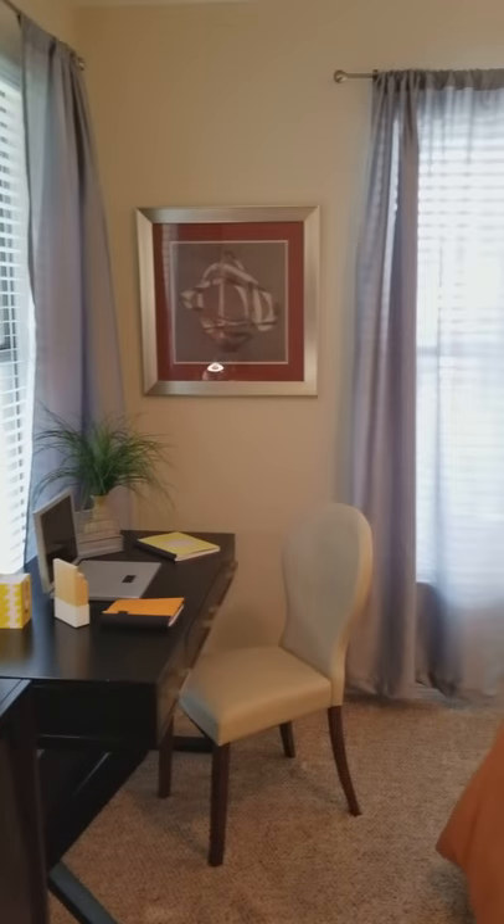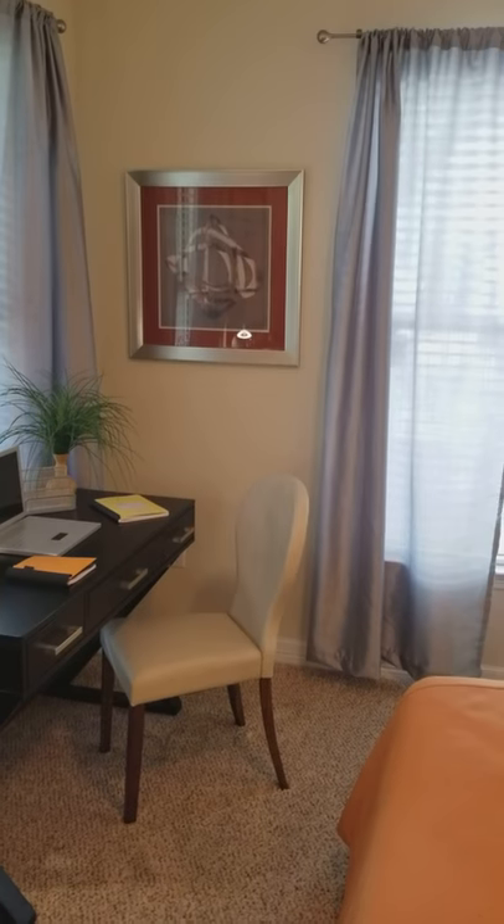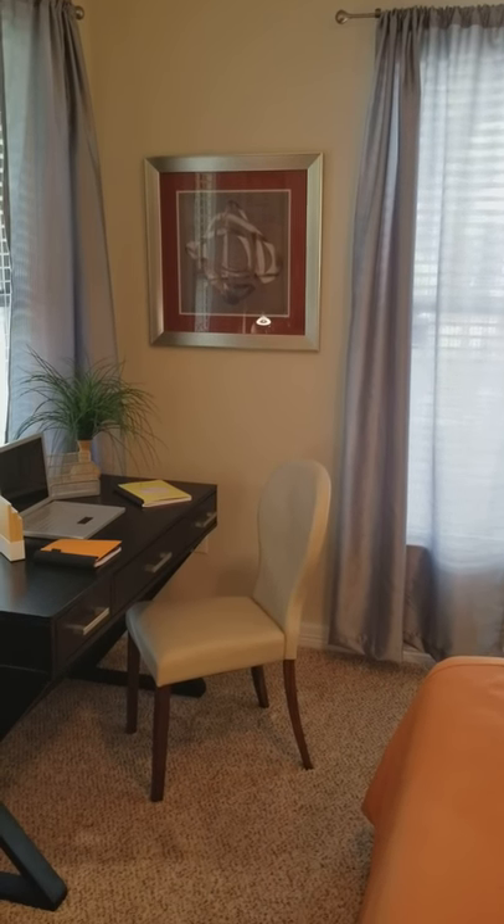As well as a walk-in closet. And again, this bedroom is the same size as the master, 12 by 13. There you have it — that is our B3A floor plan, the 1216 square foot, two bed, two bath. Thanks for watching.